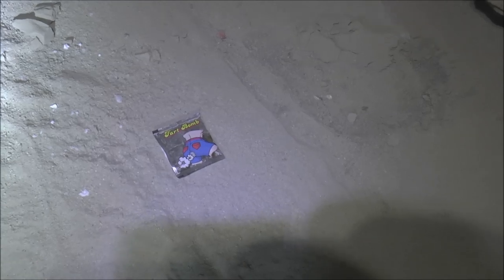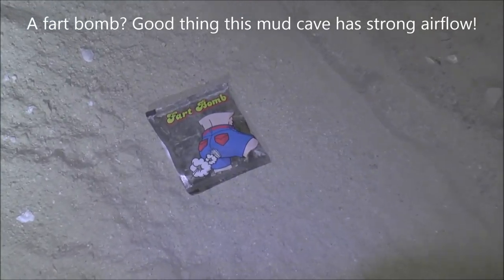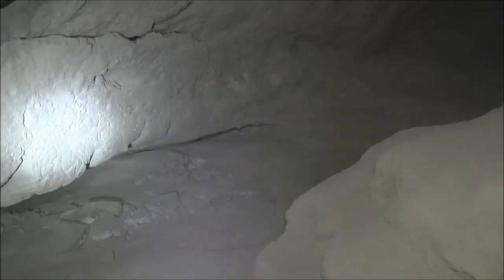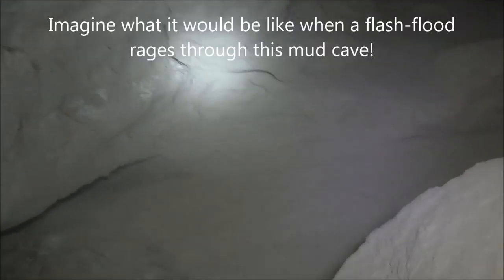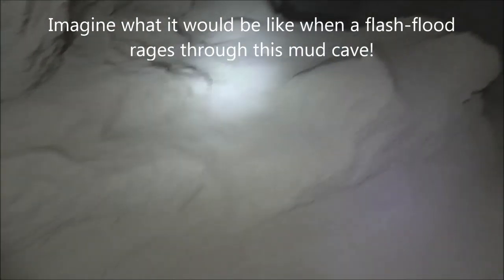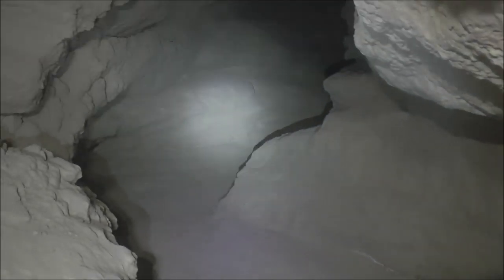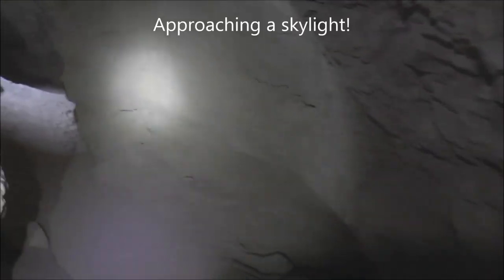Somebody had a fart bomb in here. Wow, this is really a lot of twists! Look at this - it's like an S-curve! More curves! Pretty crazy! Here's one of those skylights I was telling you about!